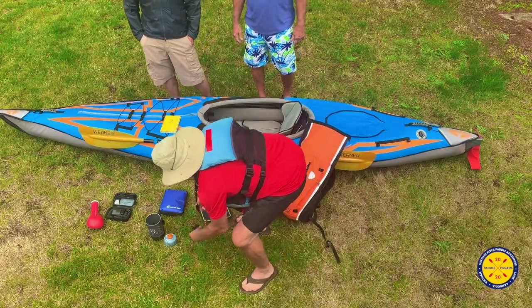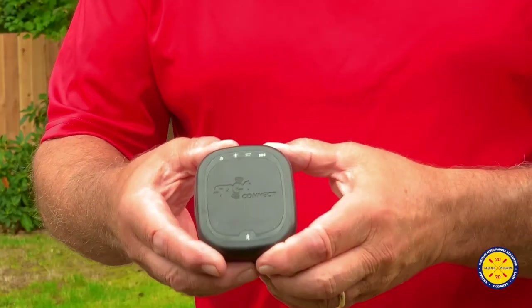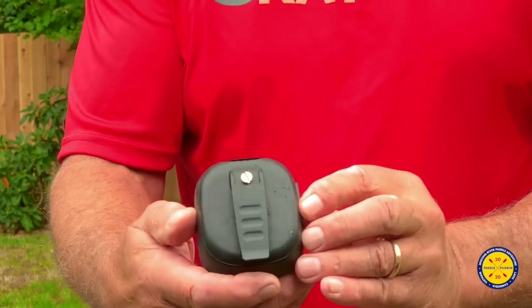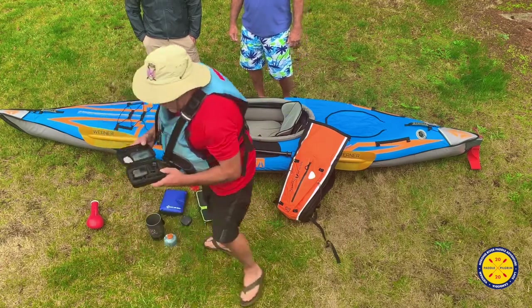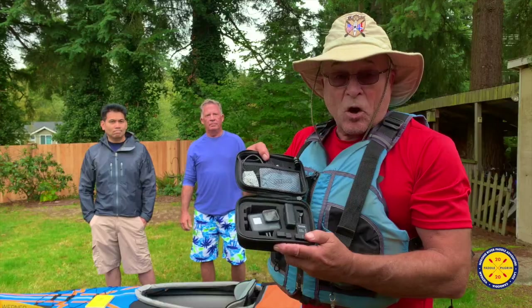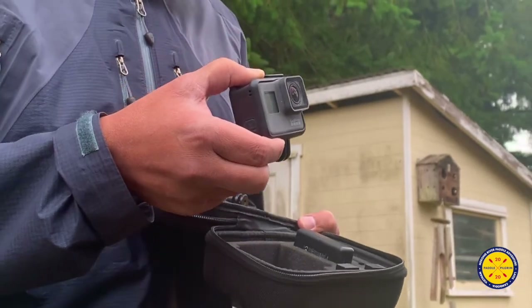Speaking of electronic devices, this is a SPOT connector — a GPS-connected device which allows us to send an emergency message and also let people know where we are on the river at all times. We hit the button on the SPOT if we have a problem, and hopefully help will come to rescue us very quickly. Also on electronic devices — we are going to be producing a lot of visuals. This is my GoPro camera; we'll be shooting with this along the way and producing a film of our journey.